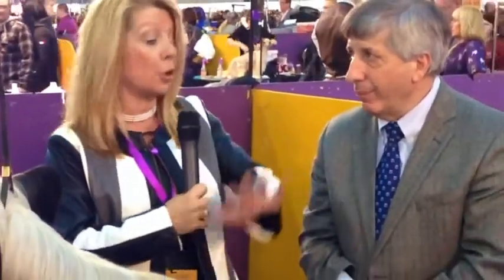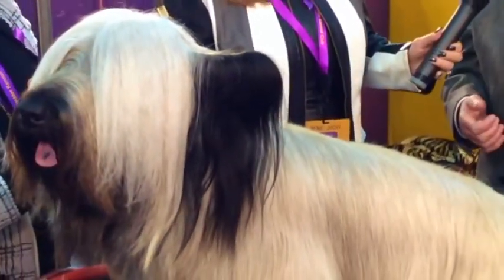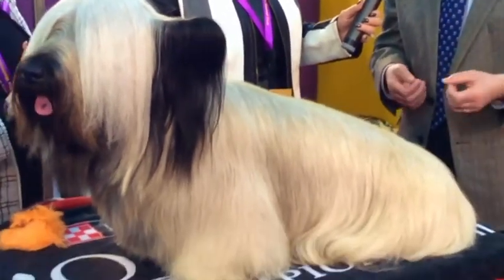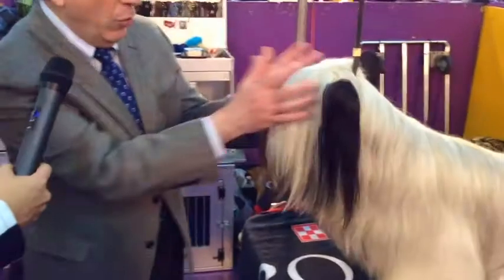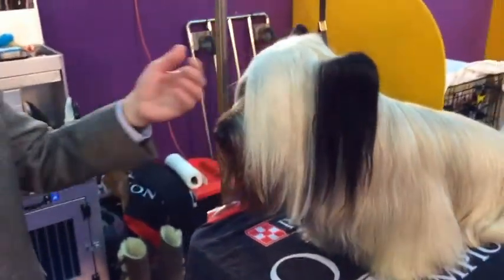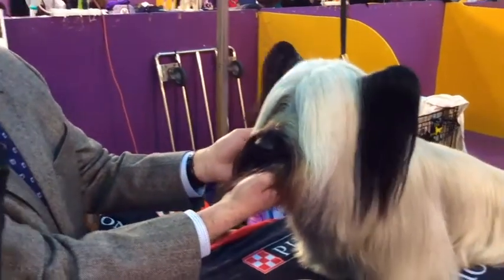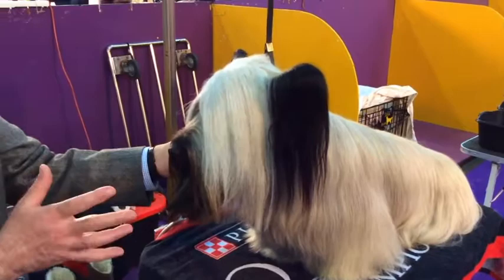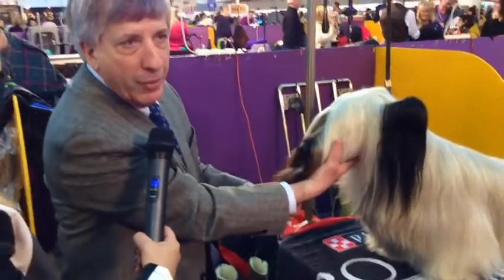When showing the Skye Terrier, it's not a bad idea to take the entry around the ring together first — that puts the dog at ease and gives you an opportunity to get a first impression of their movement. When you approach the Skye, I always recommend judges announce their arrival: talk to the dog and come from underneath. If you don't say anything and come right down on the dog, you could startle them.